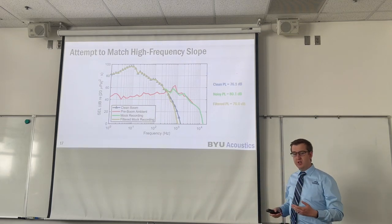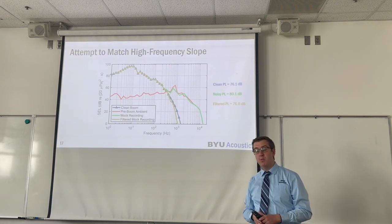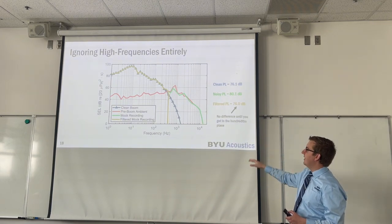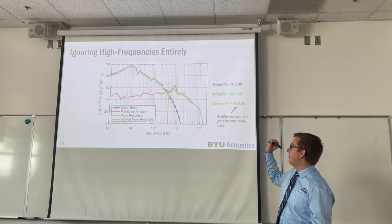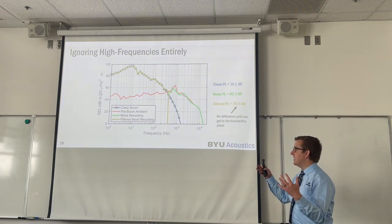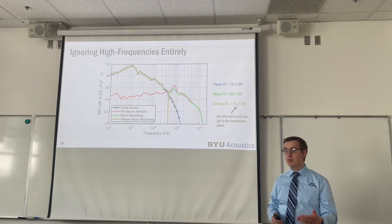We also investigated to what extent we need to match that high-frequency spectral roll-off of the clean boom. Instead of applying a 6th-order Butterworth filter, we applied a brick wall filter, also referred to here as a rectangular filter. We see that it made no difference — you could either apply the 6th-order Butterworth filter or a brick wall rectangular filter and just ignore all high-frequency content above the cutoff frequency, and you get the same result. This is really important: for metric values, you don't need to do a lot of sophisticated matching of the high-frequency roll-off.